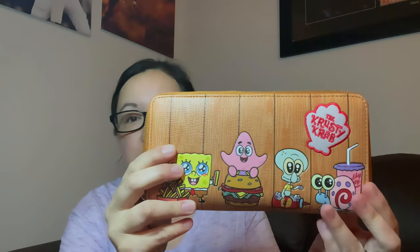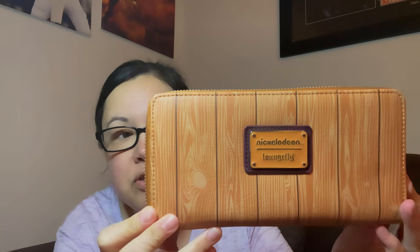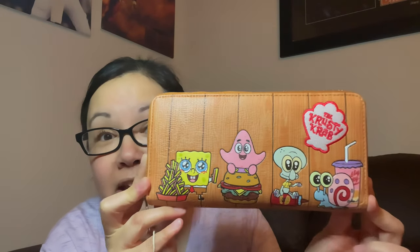Lounge Fly — do any of you have anything Lounge Fly? This is my very first. I don't know if I'll purchase another one again, but I don't want to purchase so many that I'm not using them — I actually want to use it. I need to get a wrist strap that connects to it so I can carry it. But oh, I love it! This is just so freaking adorable — look at their eyes! Come to Bikini Bottom.